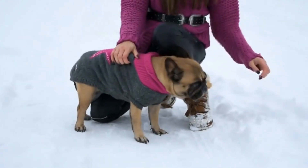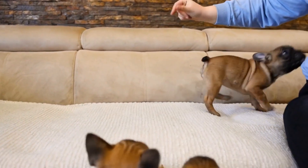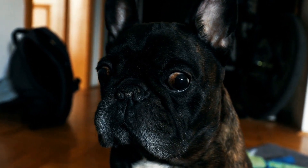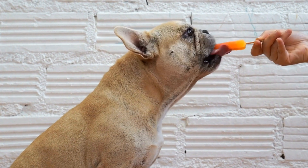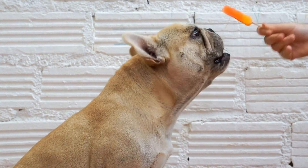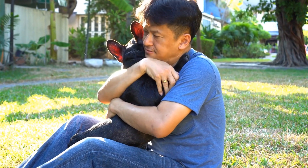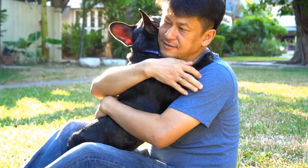Four: Personal Preference. The right leash for your French Bulldog also depends on your personal preferences. Consider factors such as the leash color, pattern, or design. Many pet owners enjoy choosing leashes that match their dog's personality or their own fashion sense. While it may seem like a minor detail, a leash that you enjoy using can make your daily walks more enjoyable and fun.